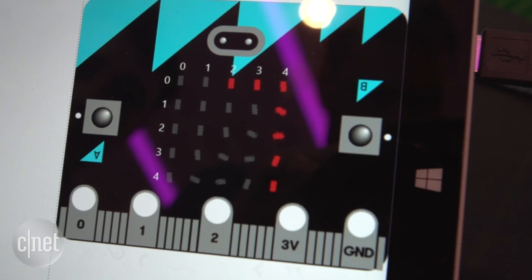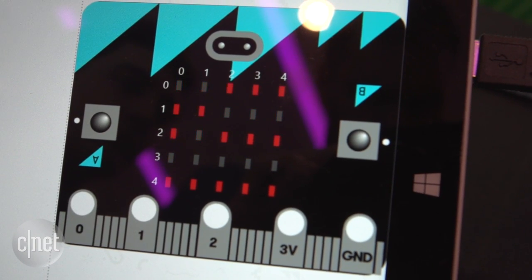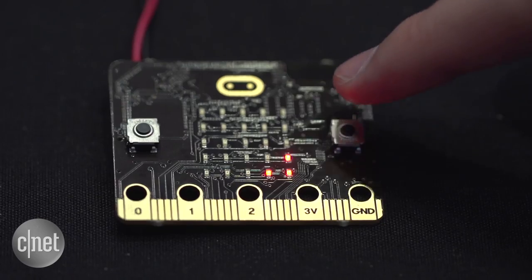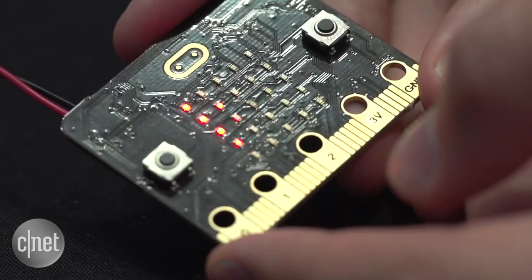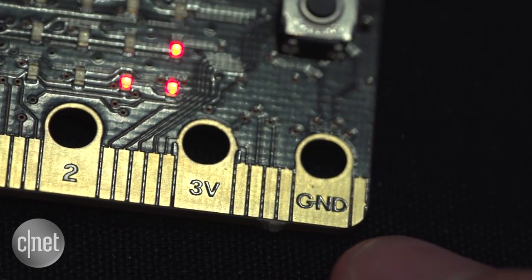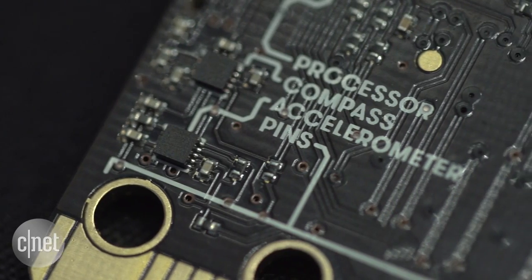Set to enter schools in October, this microcomputer is built for flexibility. It has 25 LEDs on the front, two programmable buttons, a built-in accelerometer and a compass. It hooks up to sensors or other devices via five input and output rings and also packs Bluetooth.